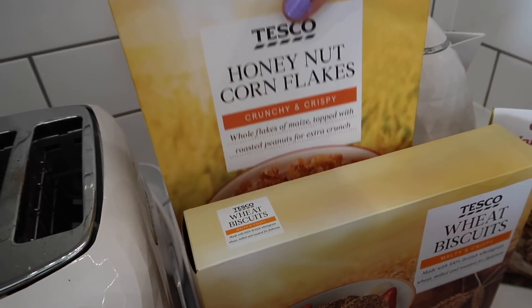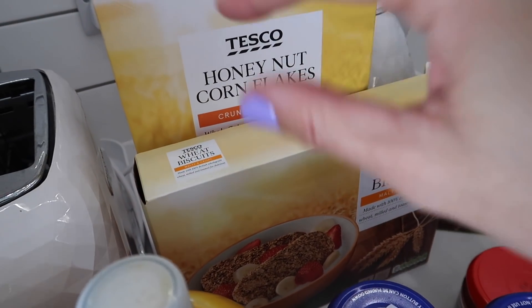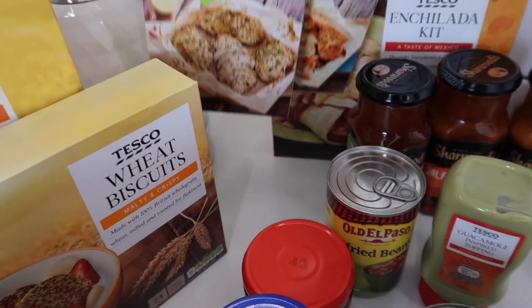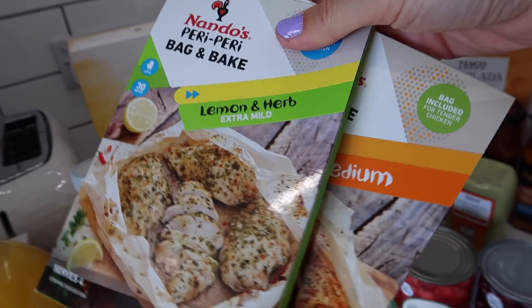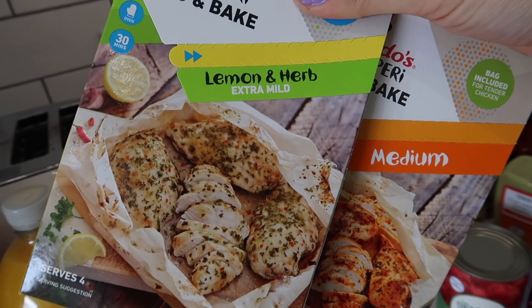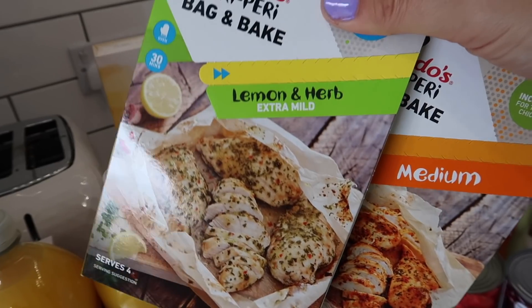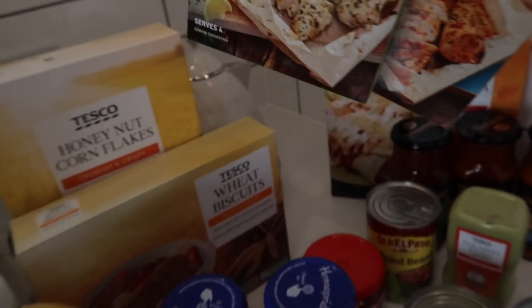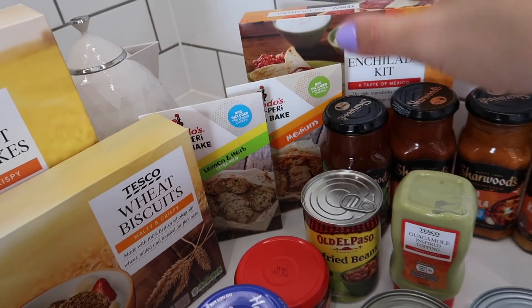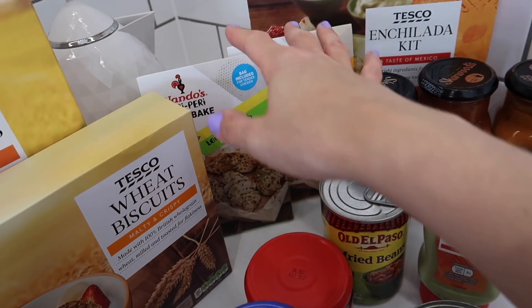We've got some cereal because we opened our backup boxes of crunchy nut cornflakes and wheat biscuits, and the own brand Tesco version of that cereal seems absolutely fine. One of the meals we've been enjoying of late is a Nando's fake away, and these shake and bake bag things are brilliant — it's a funny papery bag, you put the chicken in, put the spice in, shake it, and then cook it in the bag. It is so delicious, honestly just like going into the restaurant. I did need more of these shake and bake things — they're so yummy.